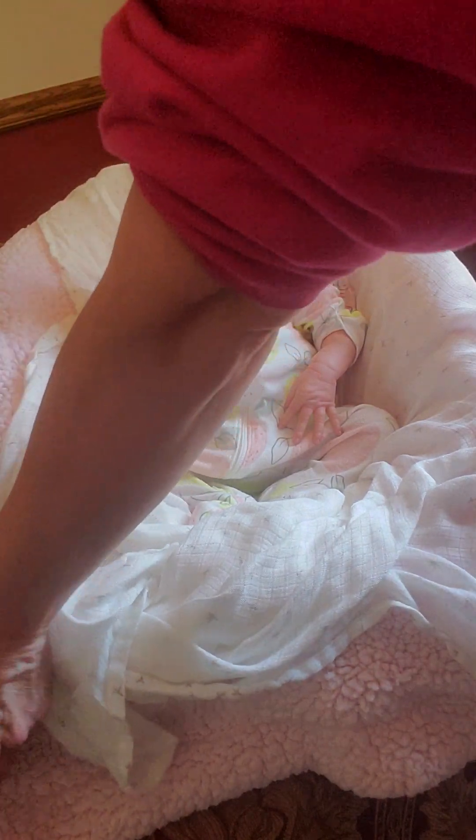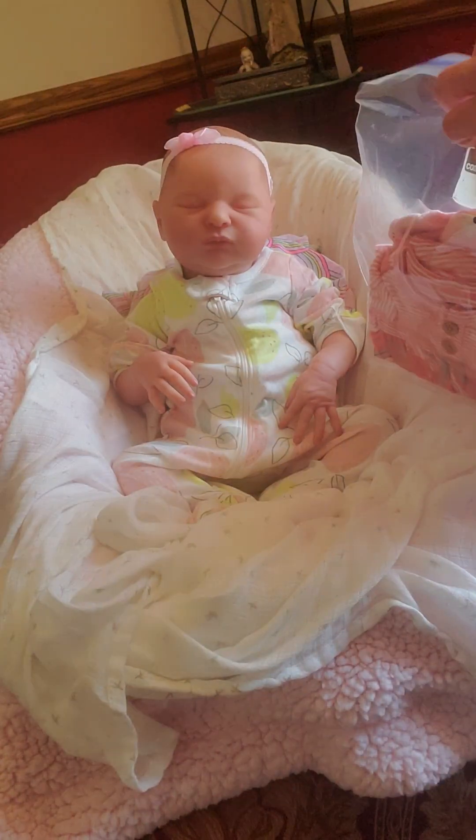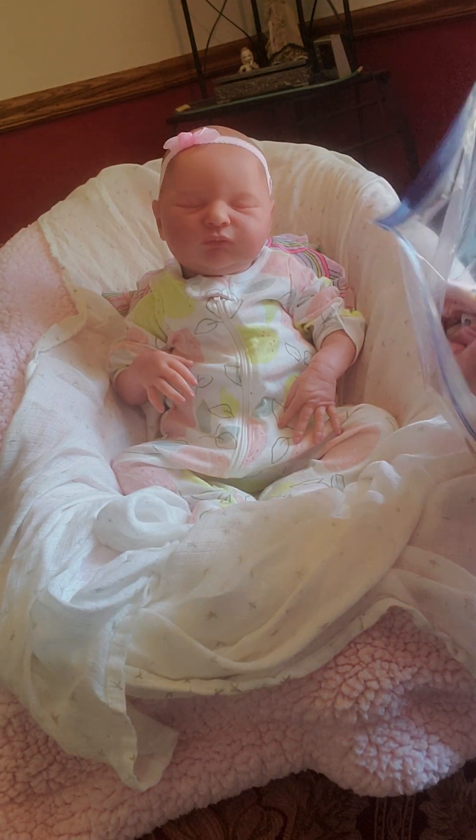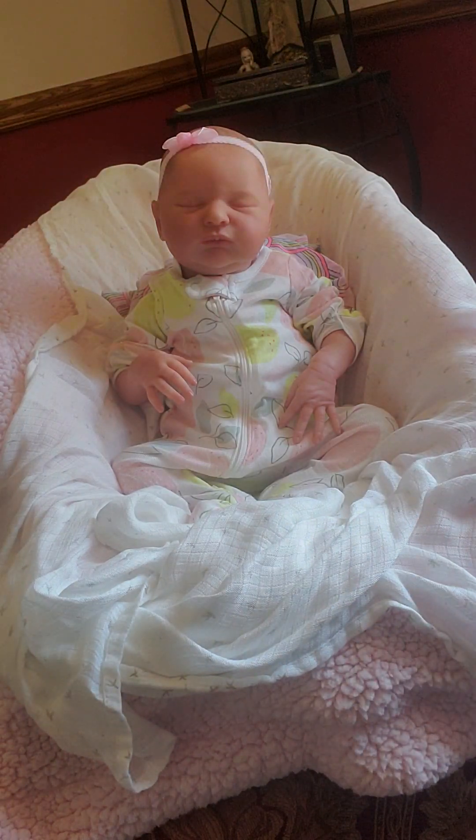Thank you, Debbie — she gave her to me at a great price. We're gonna look at her COA real quick. I can't get over how beautiful she is; she's even more beautiful in person.